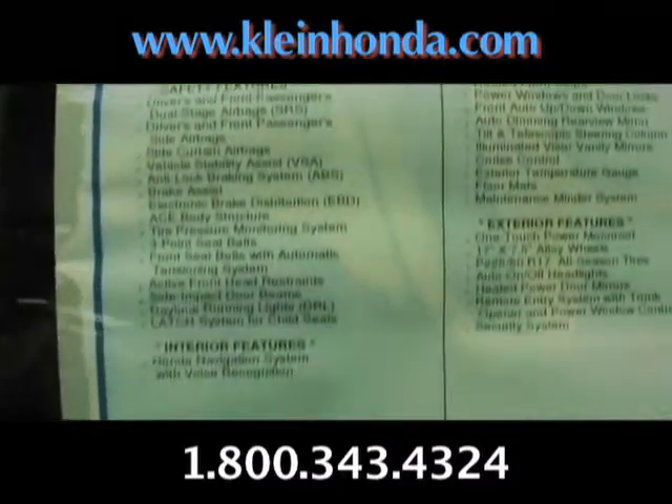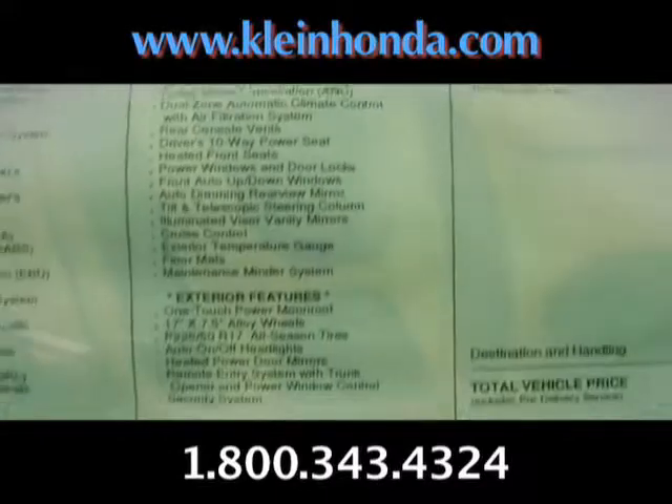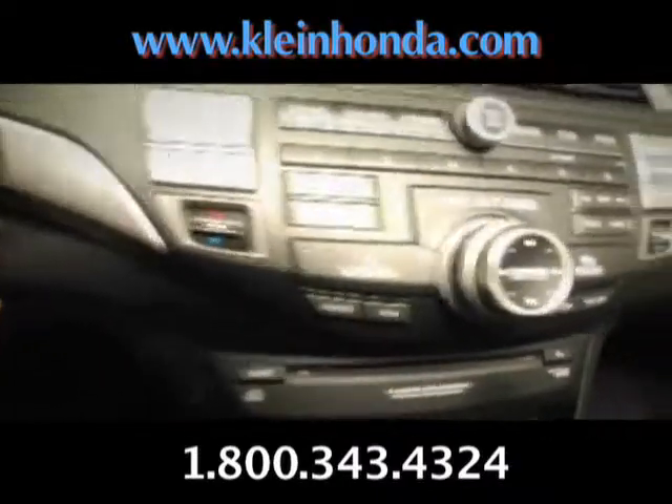Just look at all the features this car has. Look at that interior — eight way power seats, vehicle stability assist, cruise control, built-in Bluetooth, navigation system, dual climate controls, six disc CD changer, and heated seats.